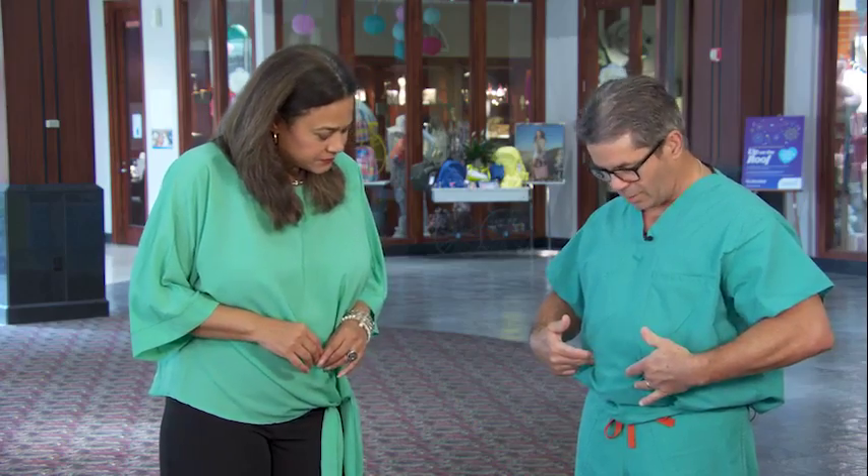Hysterectomy has been one of the most common procedures in women's health. Now there are two ways that I've been doing it that are less invasive than they used to be. When we do robotics now, I do what's called reduced port. That means instead of four ports — one, two, three, four — I just do one and two. I use an instrument that allows me to put two robotic arms through one port, which cuts down on how many incisions are needed.